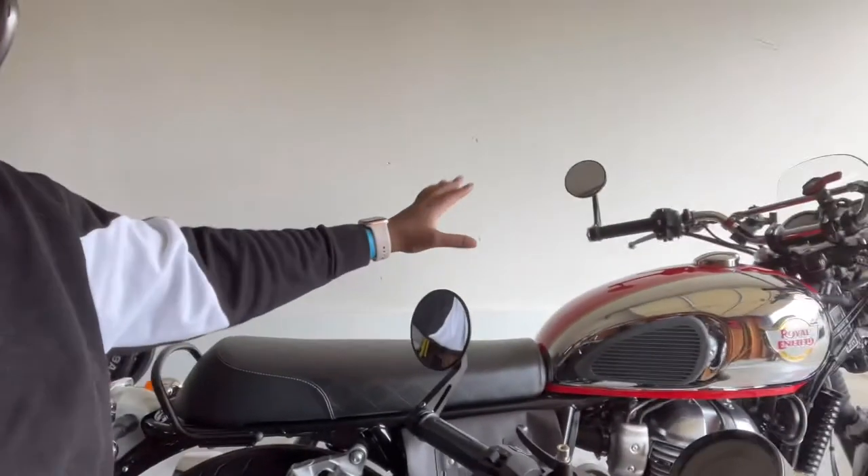Both bikes came with a tool kit, which is great, and both bikes actually have center stands. This is an Interceptor 650 here — my newest bike. The Continental GT, which is a little bit of a sportier version, does not come with the center stand. So it's things like that.